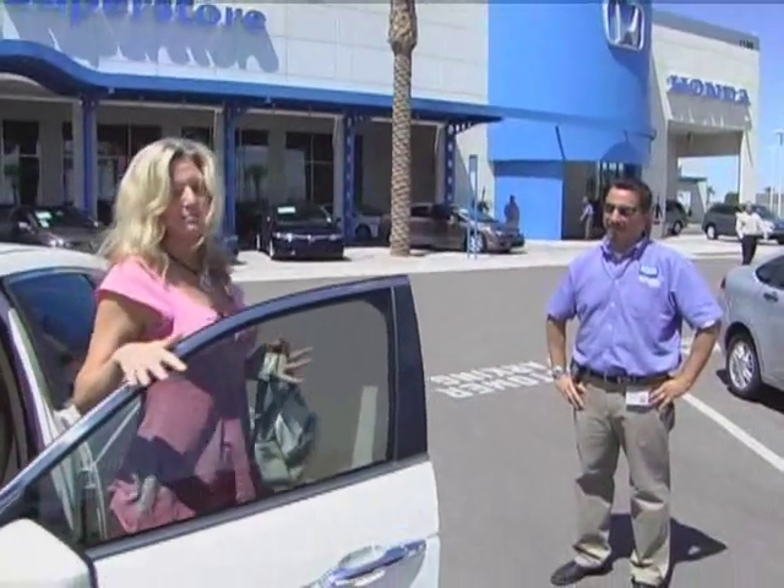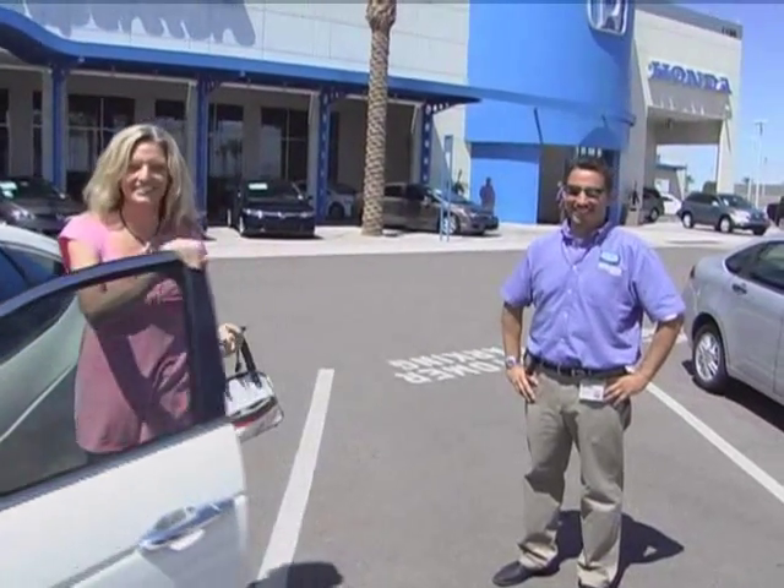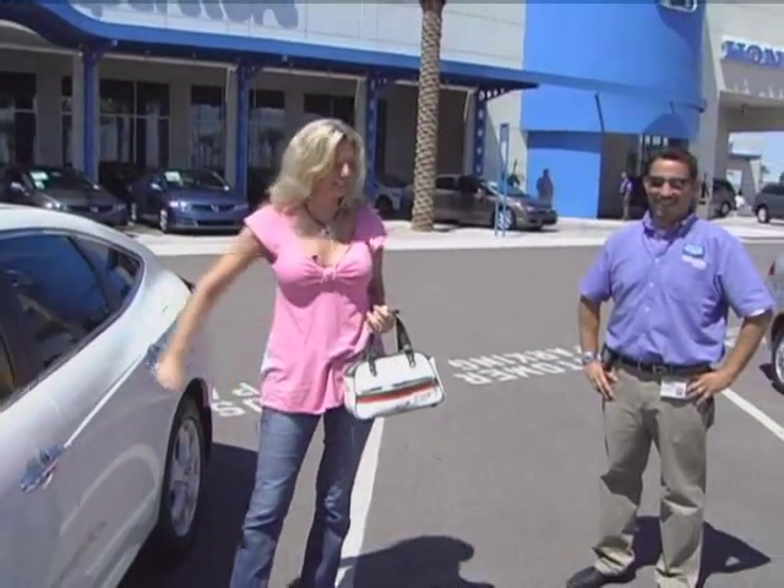I like this one, honey. I can see why our neighbor bought this. I really can. I would like this one wrapped up with a big blue bow, please. I like this one. This is a good one. We'll take it.